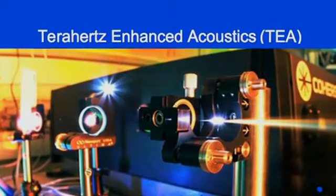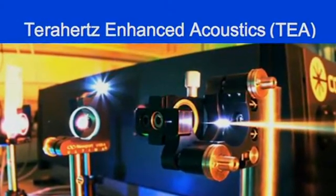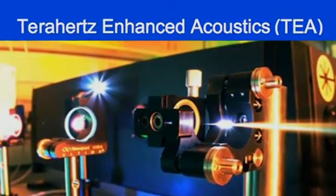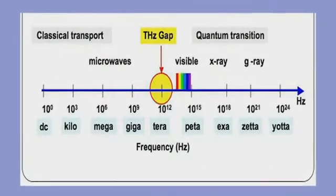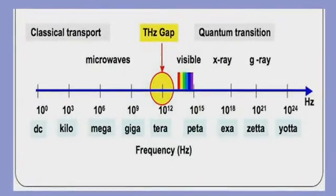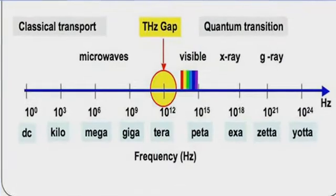My project involves encoding terahertz electromagnetic radiation into a laser-induced plasma acoustic wave. A T-ray, or a terahertz wave, is essentially electromagnetic radiation, and that can be found on the electromagnetic spectrum between visible light and microwaves.